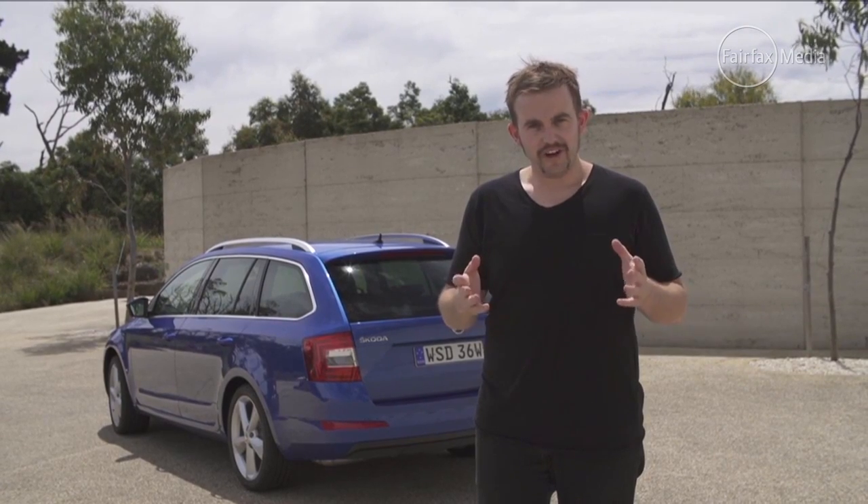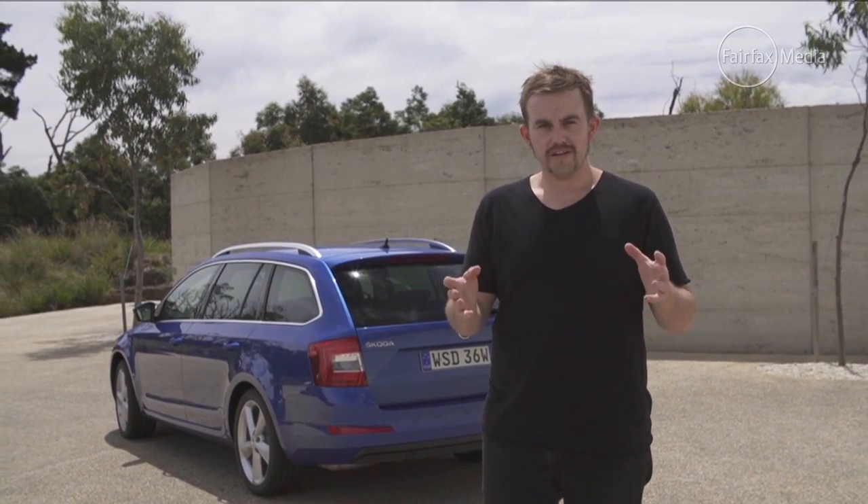So there you have it — the Skoda Octavia. A midsize car for a small car price. And it's a good one too.